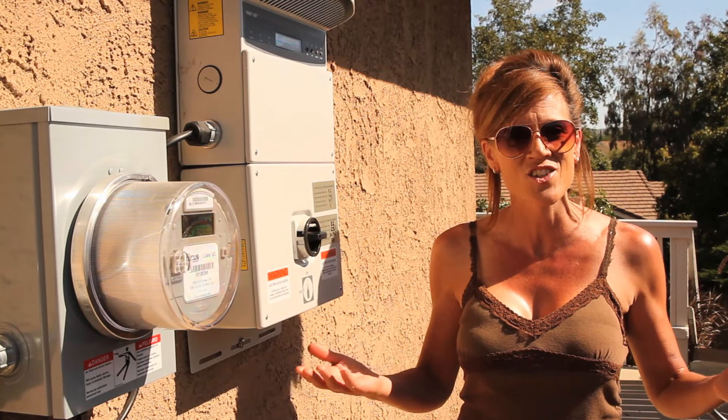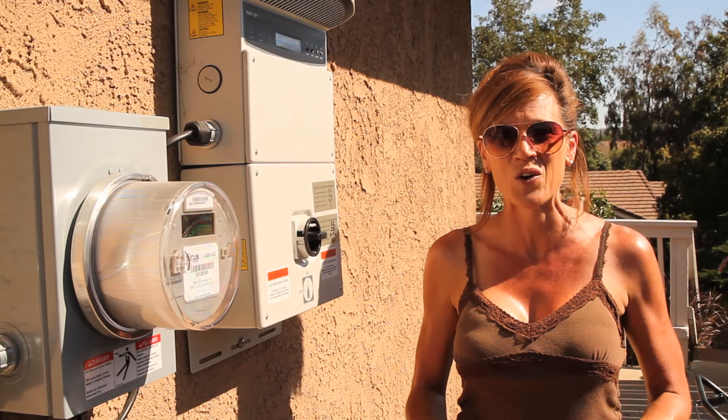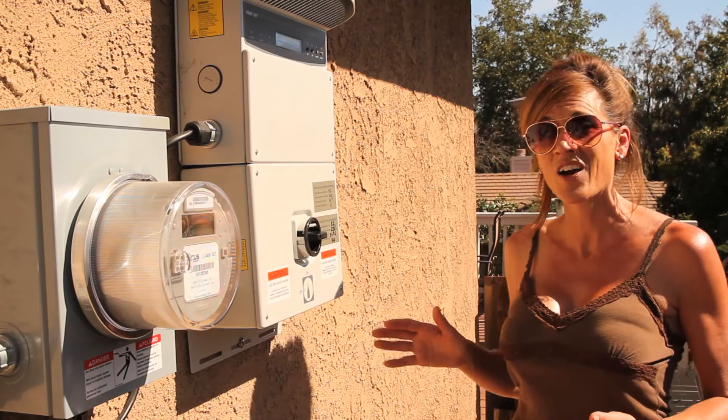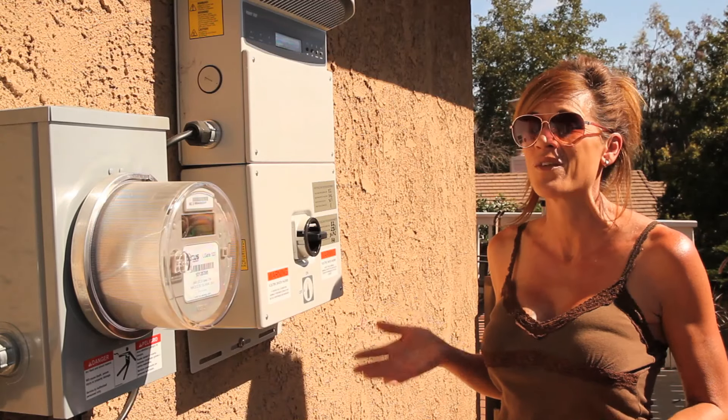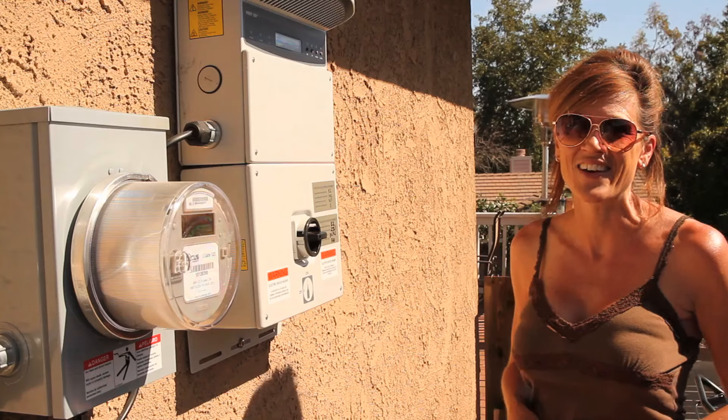We have wonderful sunshine here in Southern California, so we thought it was a great opportunity to go ahead and take the jump and go solar. We're going to get it powered up today. We had the approval, we've got all the inspections done, we're ready to roll.